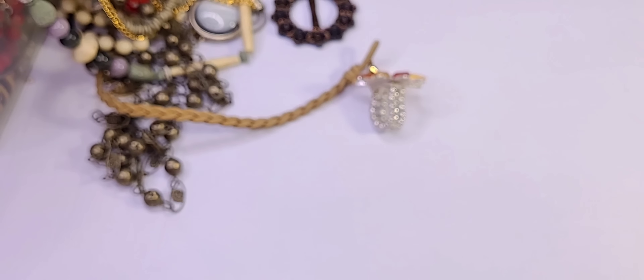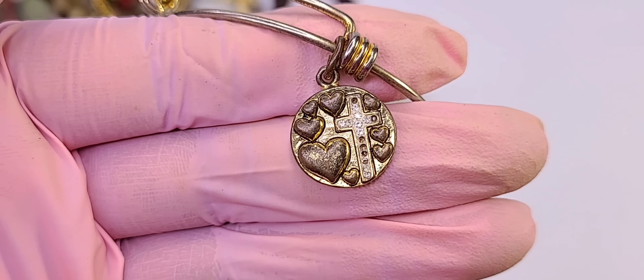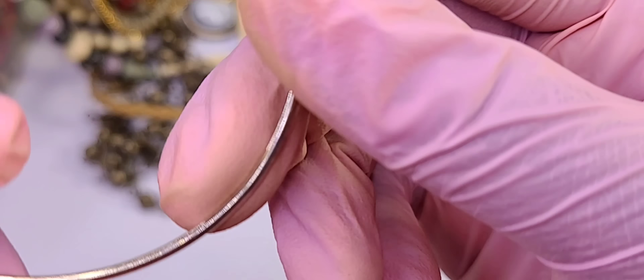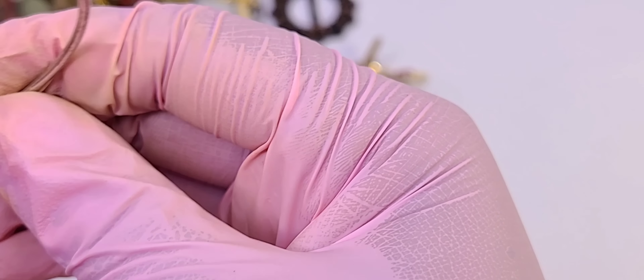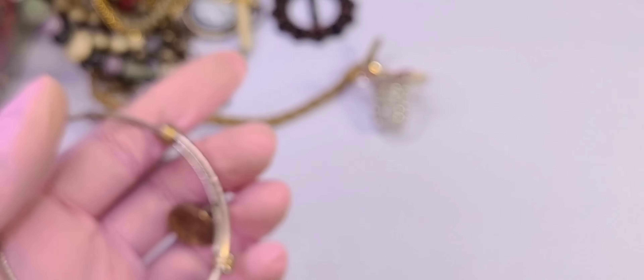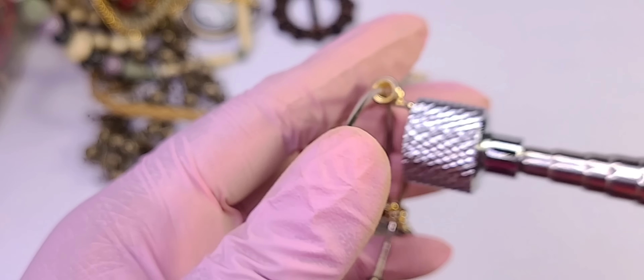I'm not sure if the hearts are supposed to be like that — it looks tarnished but in person it just looks like it's supposed to be a different color. Unfortunately it's got wear on it and it's magnetic, so that's going in crafts.